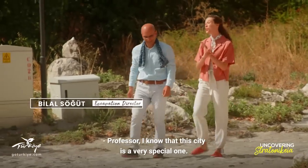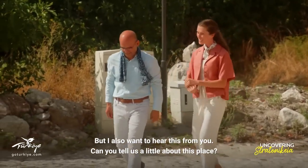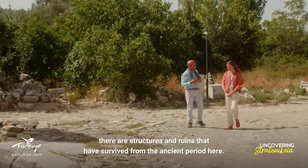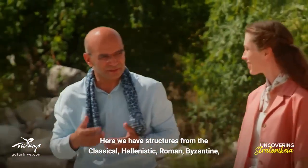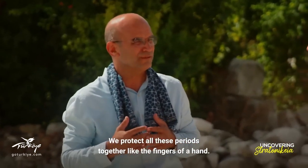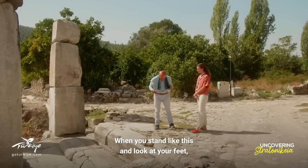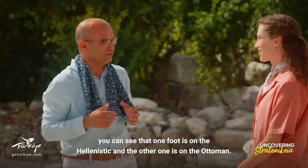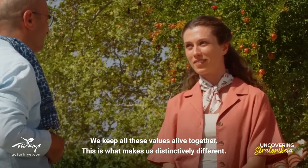I know that this town is a very special town — can you explain a bit more about it? Stratonicaea is a very special town. There are buildings from the ancient times. We have Classical, Hellenistic, Roman, Byzantine, Beylik, Ottoman, and the Republic periods. We are together with this whole period. As you can see your hands — one in Hellenistic and one in Ottoman — you can see two hands from two different eras. We are all together with this. We are very important.